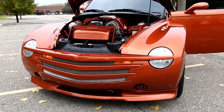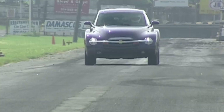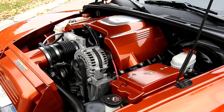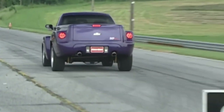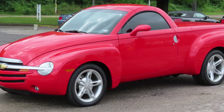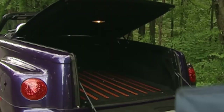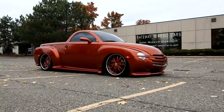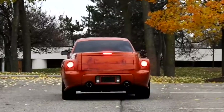Under its vintage-inspired hood, the SSR initially packed a 5.3-liter V8 engine producing a rather underwhelming 300 horsepower. Chevy tried to address this in 2005 by upgrading to a 6.0-liter V8 with 390 horsepower, but by then the damage to its reputation had already been done. The SSR's problems went beyond its lack of muscle — for a pickup truck, the bed was tiny, barely large enough to haul a couple of grocery bags, and forget about towing anything substantial.